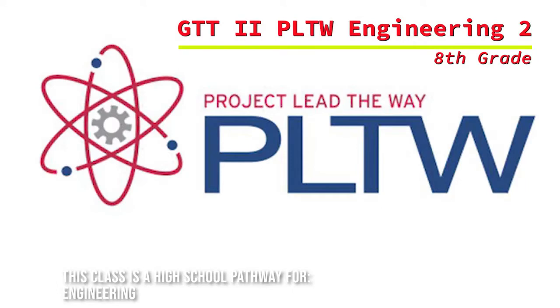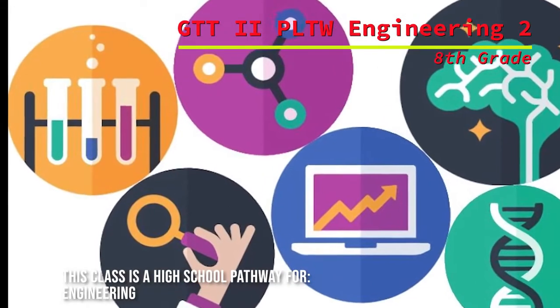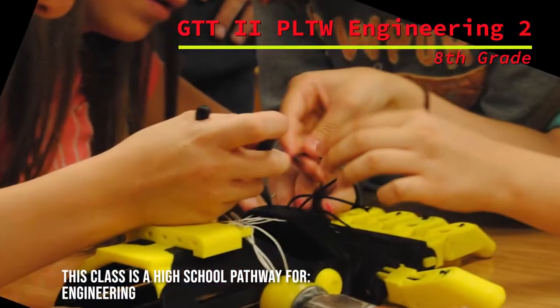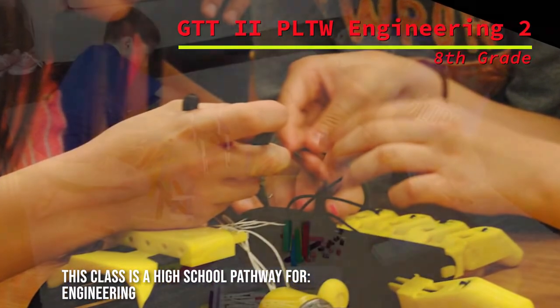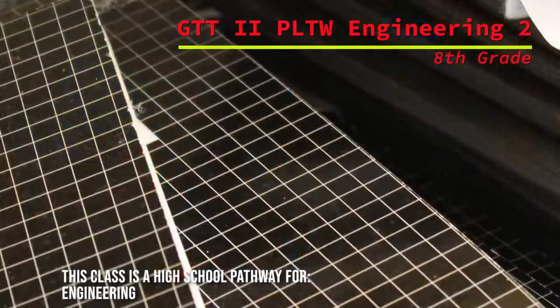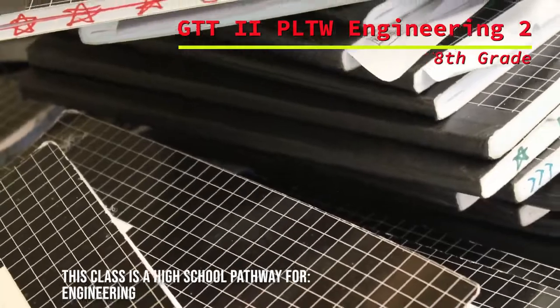This is a Project Lead the Way Gateway to Technology engineering course that focuses on applied science and technology. Engineering Two continues a project-based curriculum to review and build upon skills from Engineering One, including the use of an engineering notebook to document and capture their ideas.